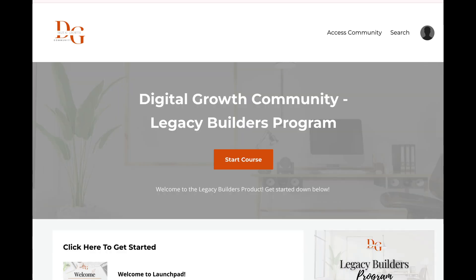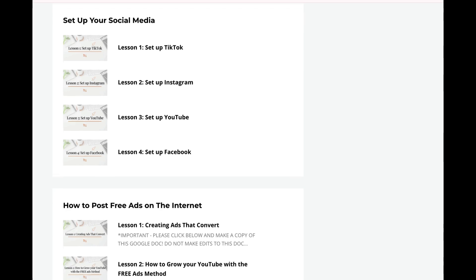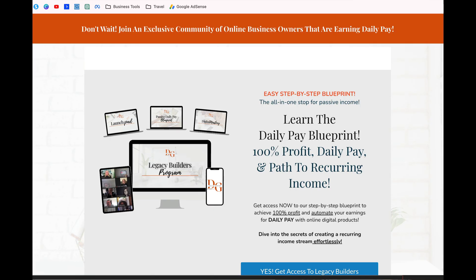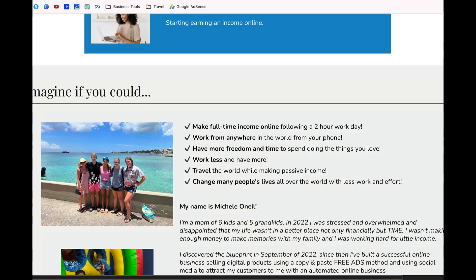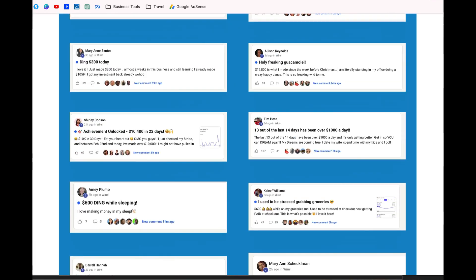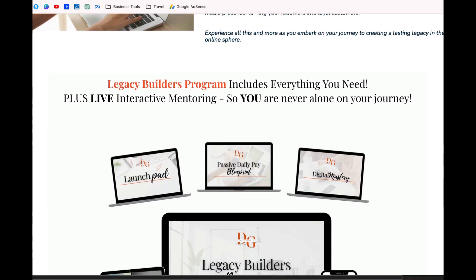Once you purchase this, you start going through the training. Your very first step is you set up your own website, and this is where you get daily pay. People go through your website, check it out, and if they're interested they go ahead and get started. So they have their own digital platform as well.